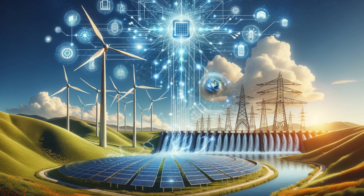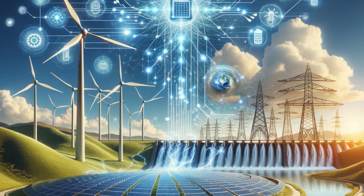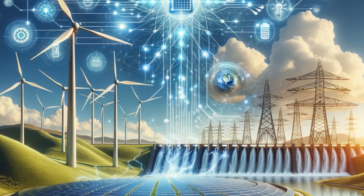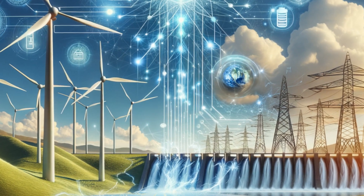But innovation isn't just about the individual technologies — it's also about integration. Hybrid systems that combine wind, solar, hydro, and storage solutions are creating robust and resilient energy infrastructures.